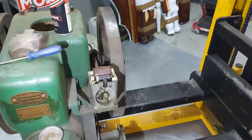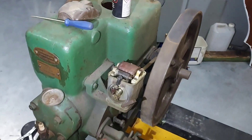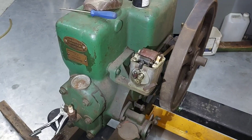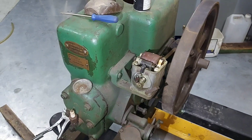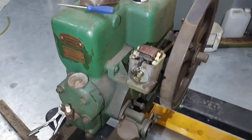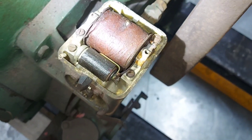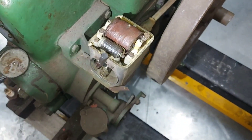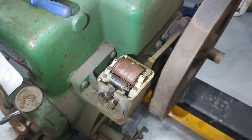Looking at the internals and timing, I already found that the timing is way, way after top dead center. The coil has a good reading, so that's a plus.